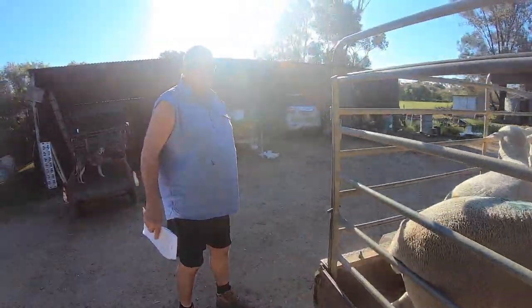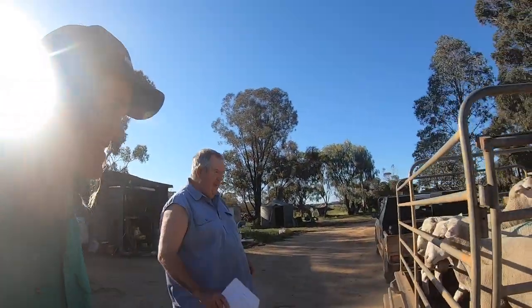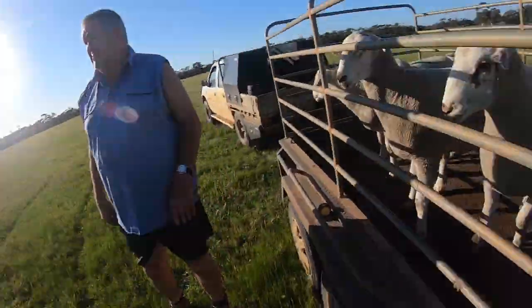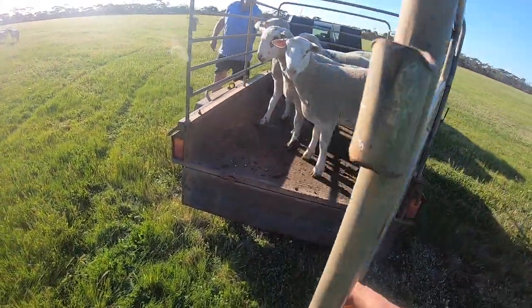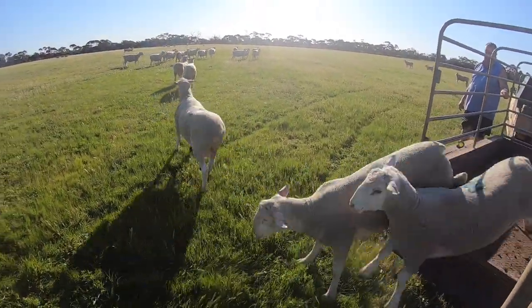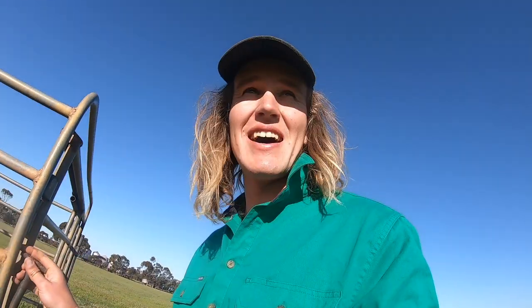Here are the rams. The boss is back from holidays. They look very good — I'm really happy with them. All right boys, time to meet your paddock mates. There they go. Those are some good rams, those ones.